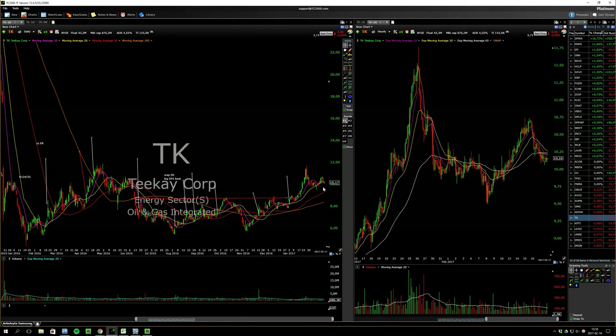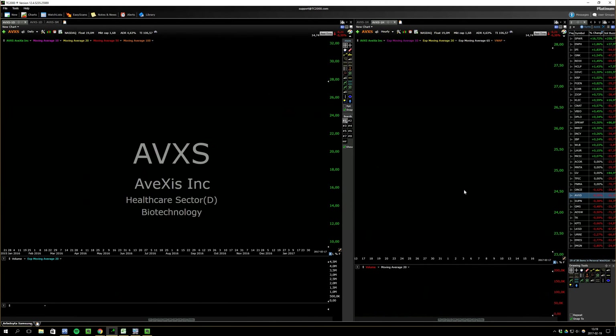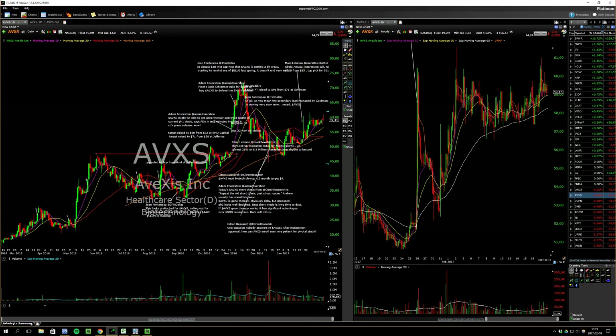This one is also in a very tight range, just rising and resting on the rising support. It tried to break out on Friday and fell back into the range.